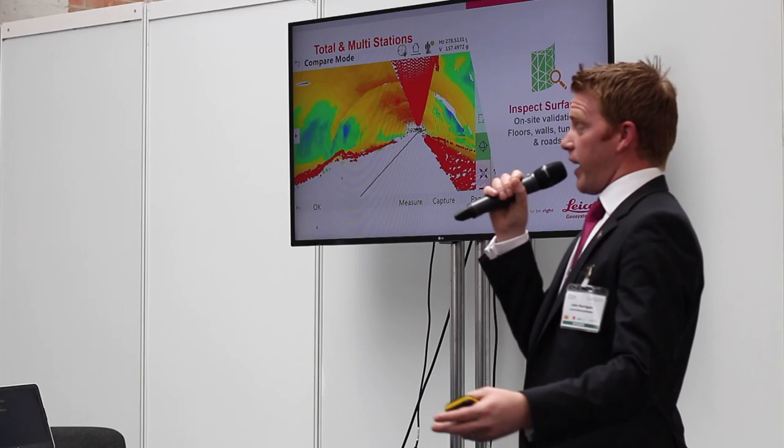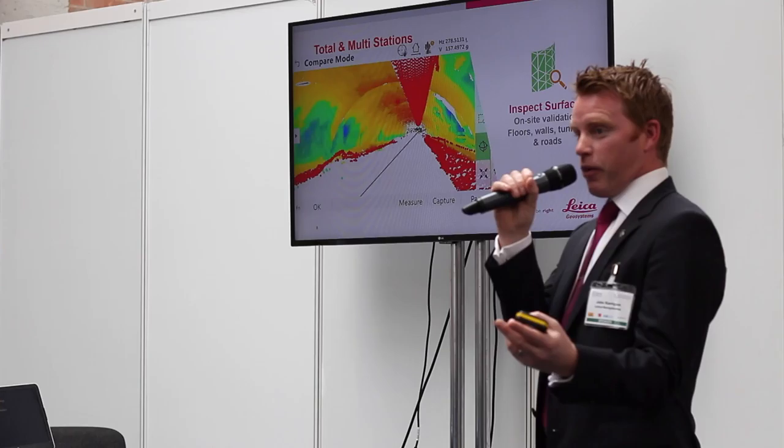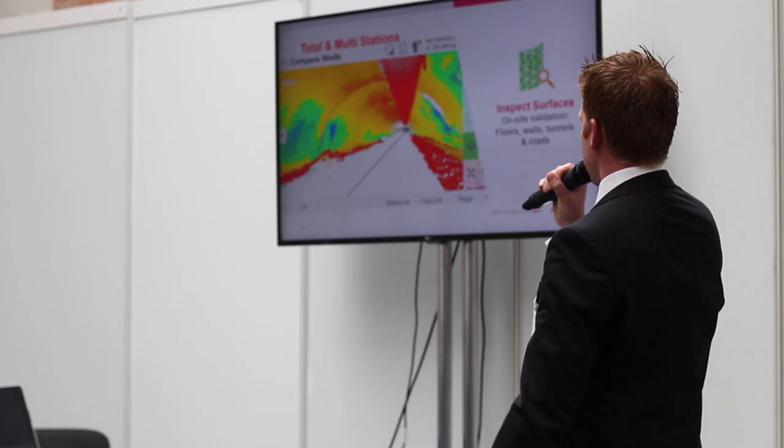We have a software house in Spain that we ask our customers to come to us with ideas. We'll say, is it possible to do this? If it is, they'll create these apps. This one, Inspect Surfaces, is one of those apps that we created.